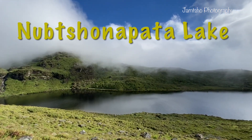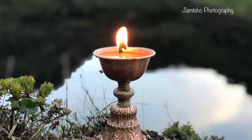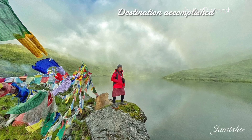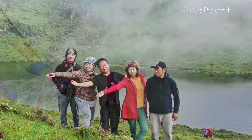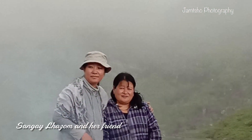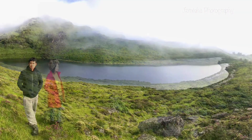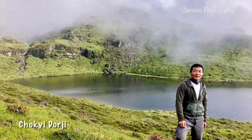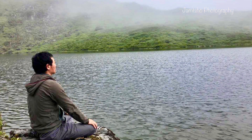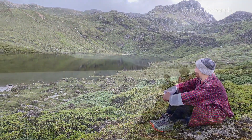We are here at our final destination — the majestic, the freshest, the most revered lake in Bhutan: the Noob Sonopato Lake. It took us almost two days from Janadikal Thakam, crossing one of the highest passes on the route, Tsejala, at an elevation of more than 4,300 meters above sea level. Yes, we are here at the majestic, most precious, most revered lake in Bhutan — the mighty Noob Sonopato Lake in Haa Dzongkhag, Bhutan.